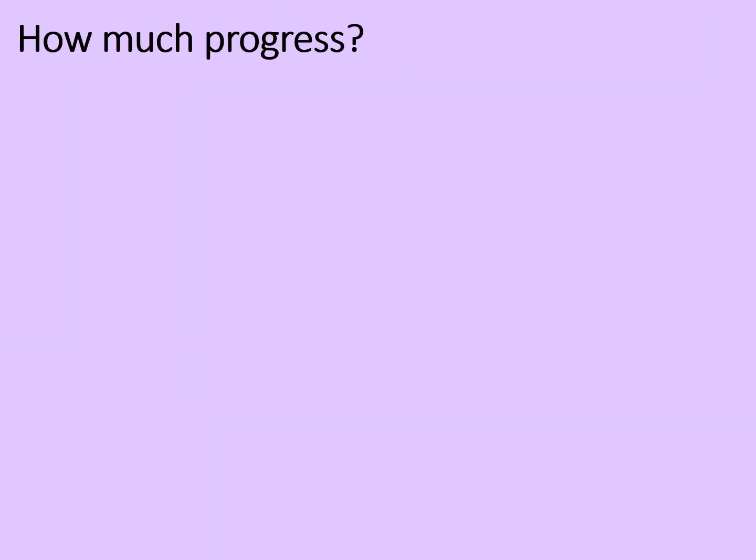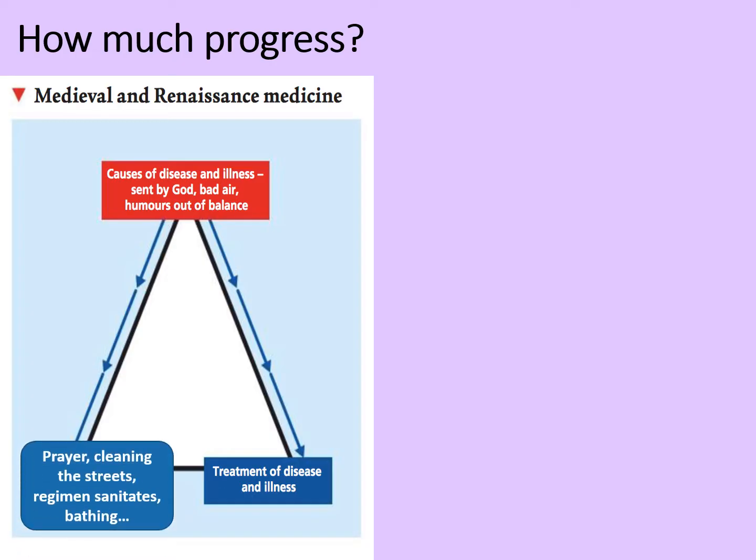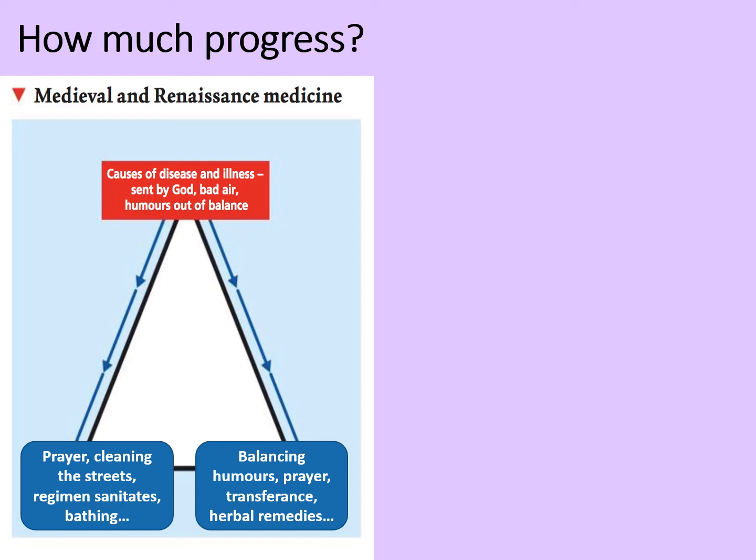It's worth reflecting on how much progress there had been into the modern era. Medieval and renaissance medical ideas believed causes of disease and illness included being sent by God, miasma or bad air, and the humors being out of balance. Prevention focused on prayer, cleaning the streets to get rid of miasma, the regimen sanitatis, and bathing — some helpful, others quite useless. Treatment focused on balancing humors, prayer, transference (taking a live animal and trying to get the disease to transfer onto it), and herbal remedies. With the exception of herbal remedies, these things were probably more harm than good. Without knowing the causes of disease and illness, people struggled to find relevant preventions and treatments.